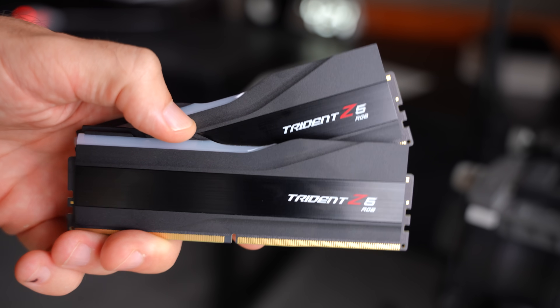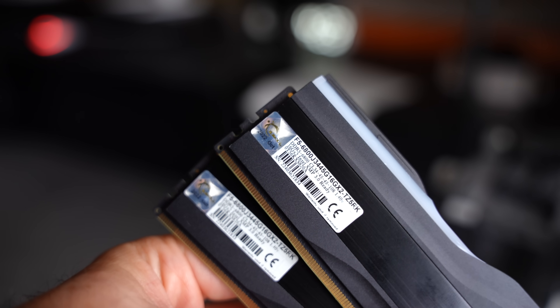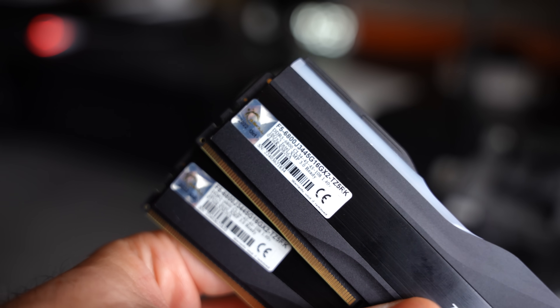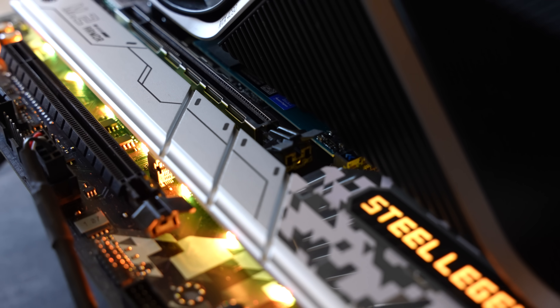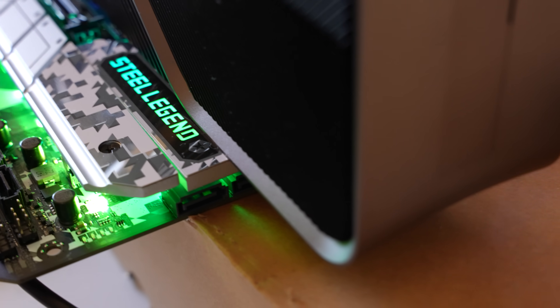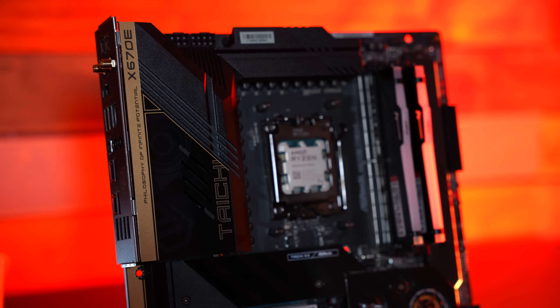On the DDR5 platforms we used 6800MHz CL34 memory from G.Skill. For the Intel side we used the Z790 ASRock Steel Legend motherboard — worked perfect out of the box, no problems whatsoever. On the AMD side we had a B550 ASUS TUF motherboard and also an X670E Taichi.